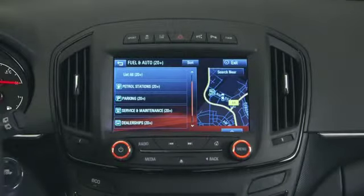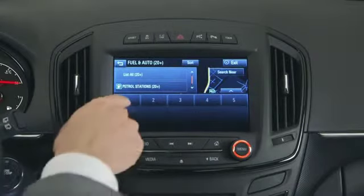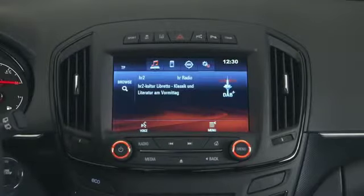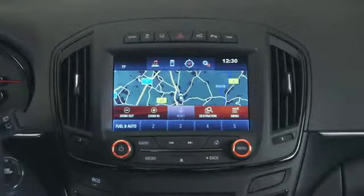Whatever you want to do, your navigation system, a favorite contact or song, is just one finger tap away. All this is very easy and intuitive. Your favorite radio station, for example, is stored by simply pressing on a free spot. You can then switch to the navigation system by using the icons tray, and you don't even have to go back to the home screen.